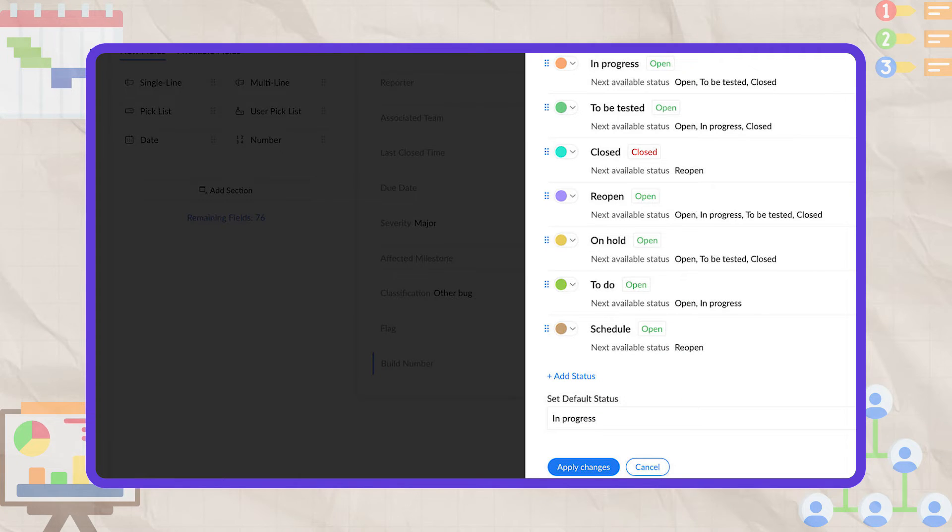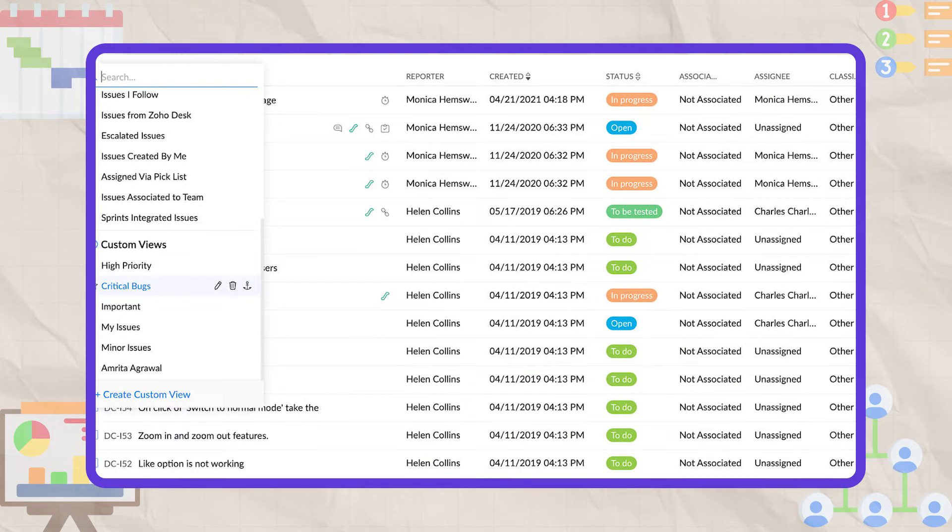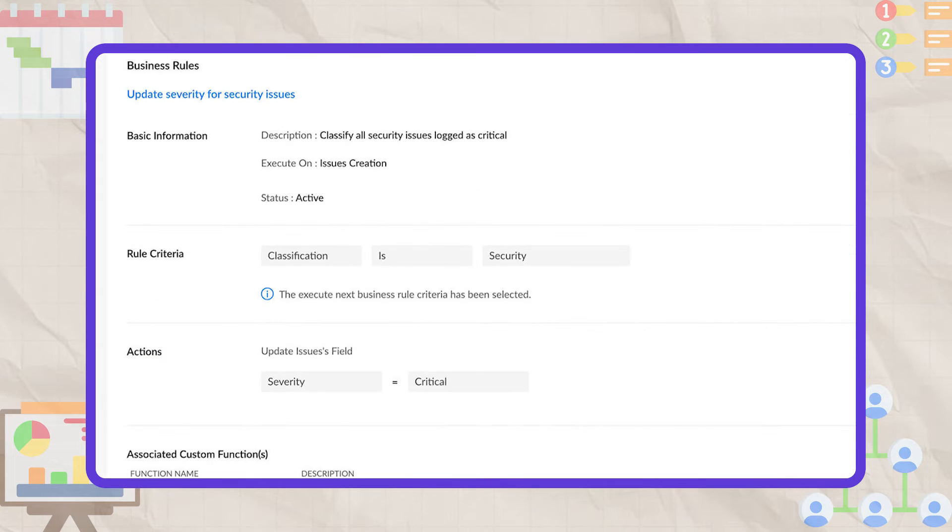I also discovered that bug reporting needs work. Bugs in websites and apps are to be expected, so having a clear way to track bugs and process reports is necessary. However, many users of Zoho Projects say that when they report issues, they need to attach a screenshot, which sometimes loads successfully and some other times doesn't.